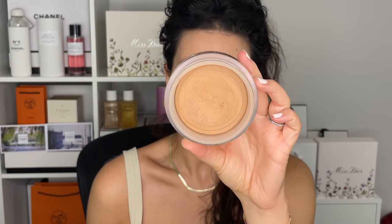Continuing with the Les Beiges, I'm going into my Healthy Glow Cream Bronzer Number 390. I'm using a blush brush because I'm going to use it as a bronzer, but also as blush. I'm just applying it starting in the hairline.